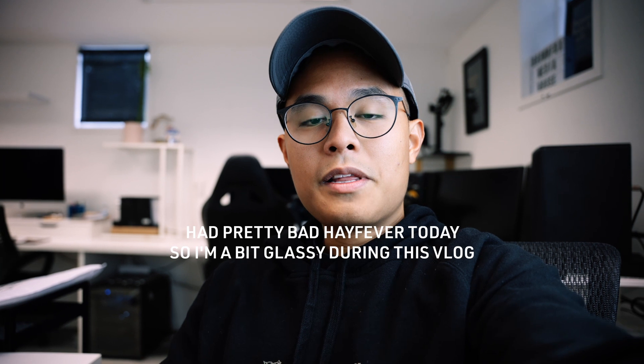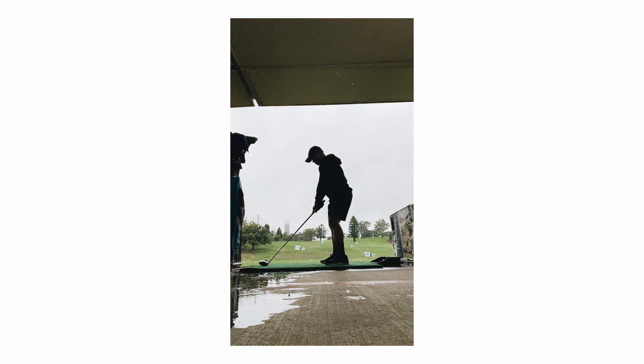Hey everybody. It's been a long minute and it's currently May 2022. It's a Saturday. It's supposed to be a day off for me, but at the moment it's not. I'm actually supposed to be going to the driving range with Matt who works with me in about an hour and a half.